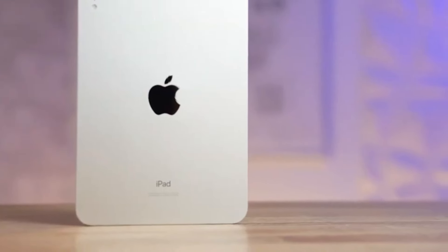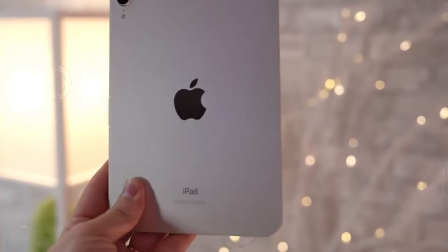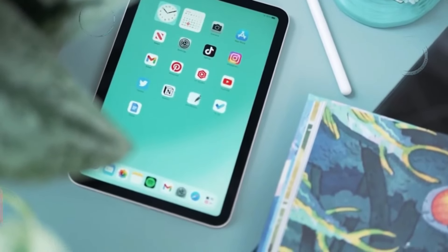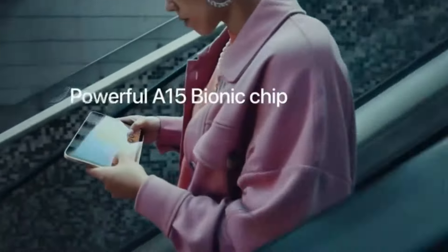However, no device is without its imperfections, and the iPad Mini 6 faced criticism for issues like the notorious jelly scrolling phenomenon and the delayed adoption of OLED display technology. But the iPad Mini 7 Pro is poised to address these shortcomings head-on.